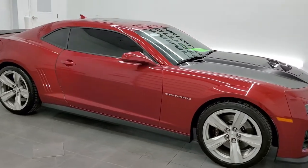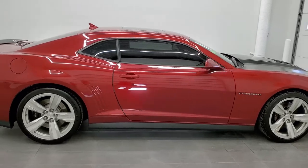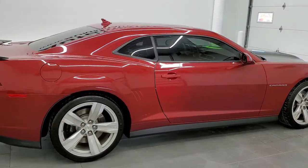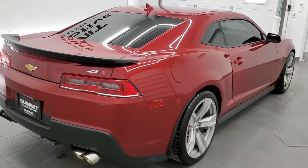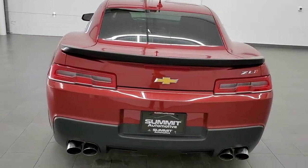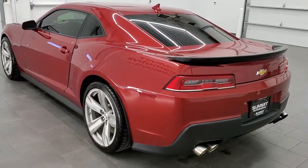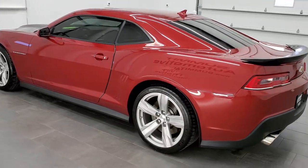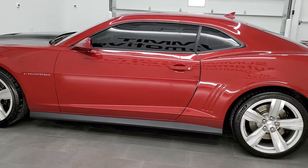This 2015 Chevy Camaro ZL1 in Red Rock Metallic is stock number 11660Z. We're here at Summit Automotive in Fond du Lac, Wisconsin, your new and used sports car headquarters. This 2015 has the 6.2 liter supercharged V8 motor and it pumps out 580 horsepower.